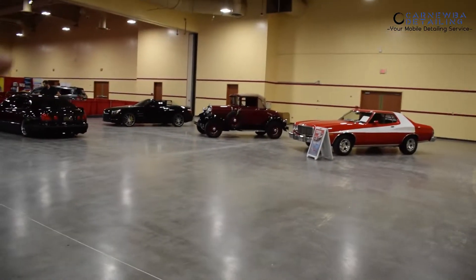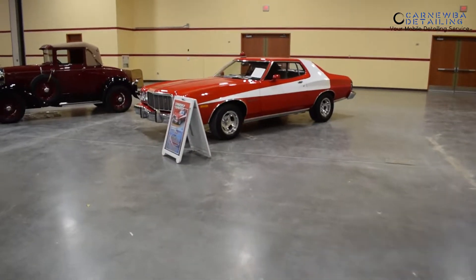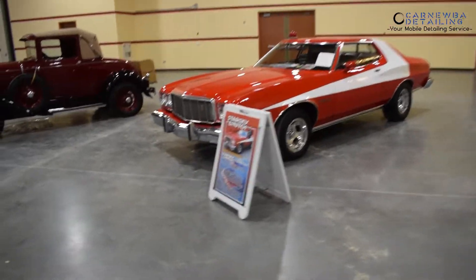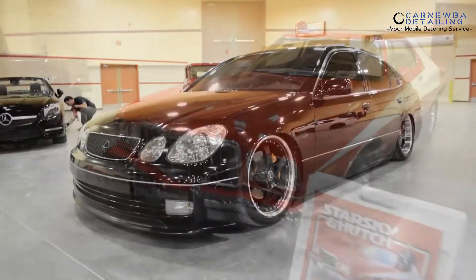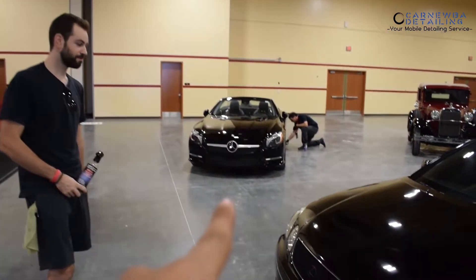Mercedes. I think that's the Ford Model T over there. And I don't know what this is — Gran Torino. Ford Gran Torino. So the Lexus is all set to go. Finishing up with the Mercedes over there, just got to take care of the glass on that one.